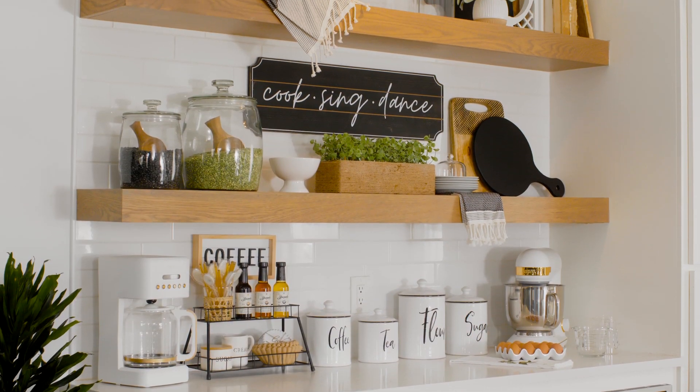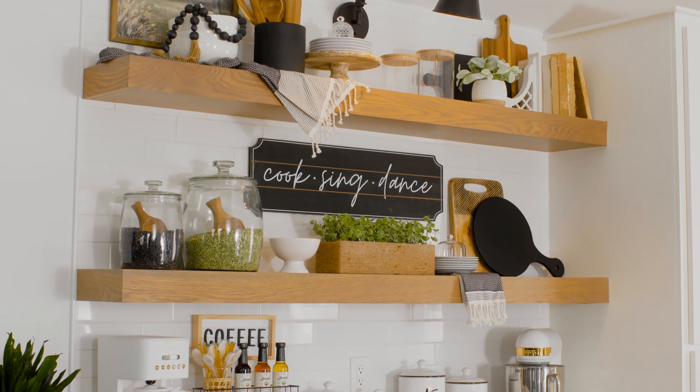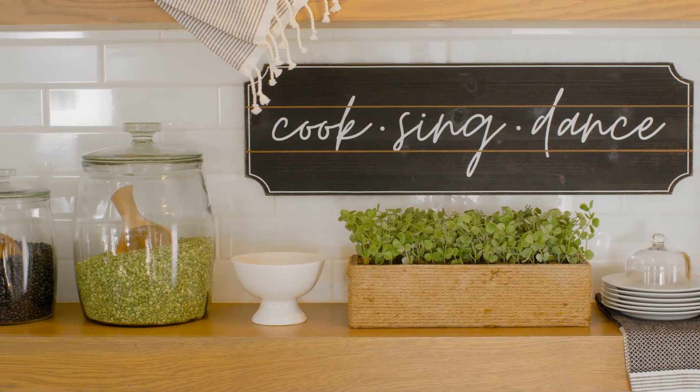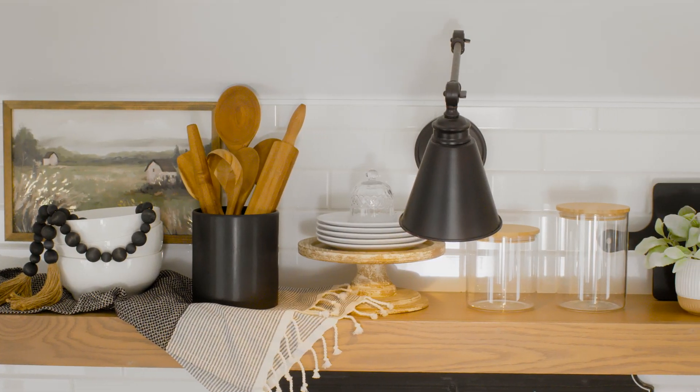When it comes to decor, it's about incorporating fresh, homey touches — things like wooden signs, ceramic accent pieces, and decorative glassware.